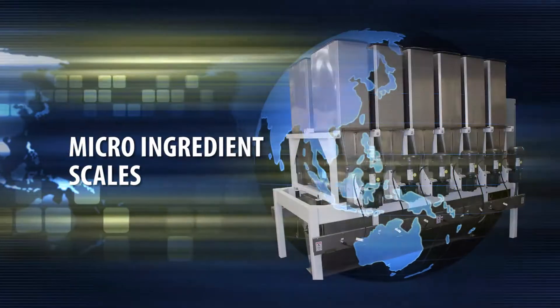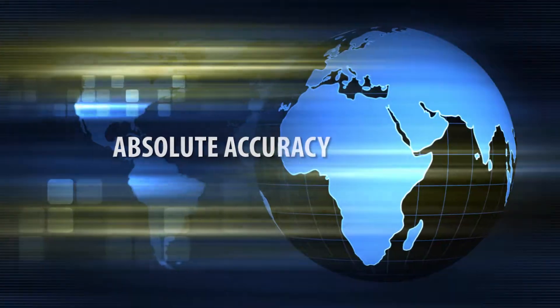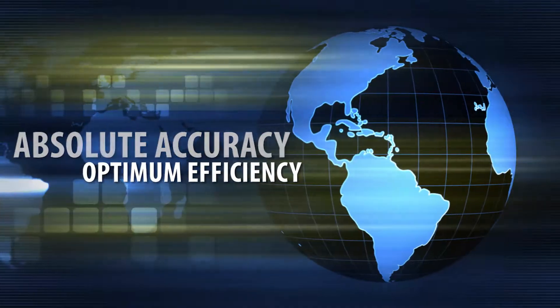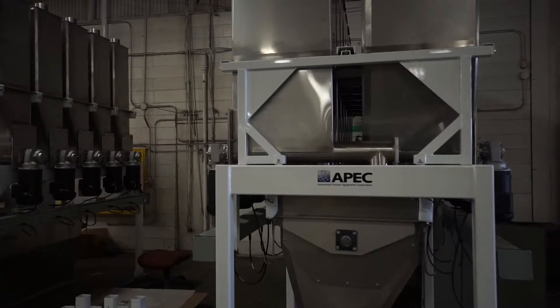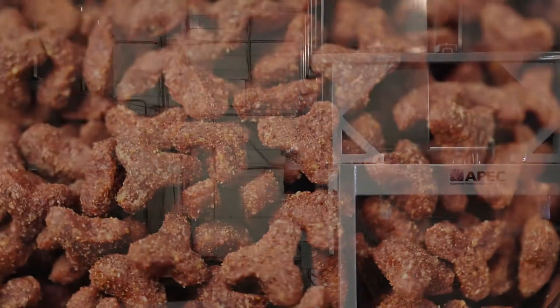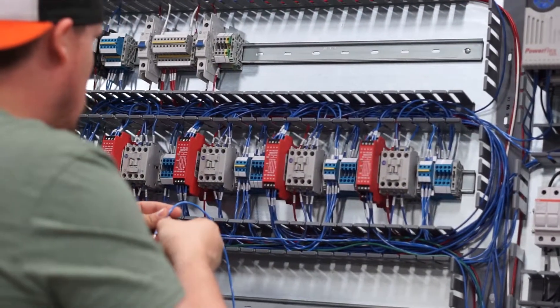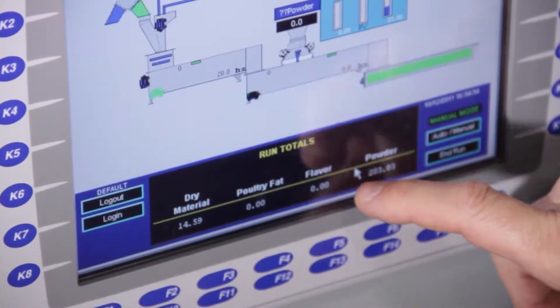Our micro-ingredient scales eliminate operator error from hand scooping, as well as reduce the risk of injury from repetitive tasks and exposure to harmful ingredients. Incorrect bin usage is prevented with our bin lid locks. Our active free-fall compensation weighing process increases the accuracy of weighments. Seamless interfacing with your existing enterprise software avoids redundant data entry during the uploading and downloading of data.